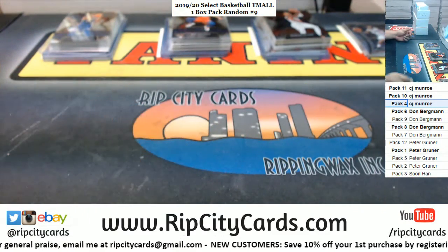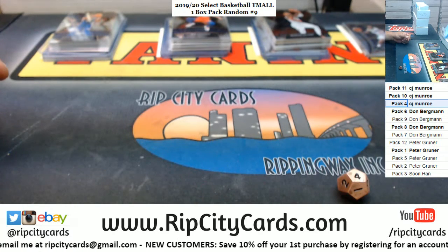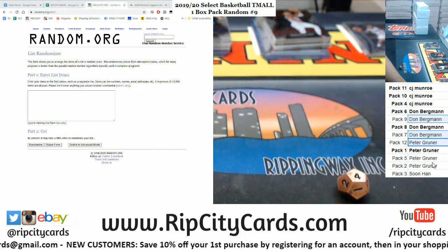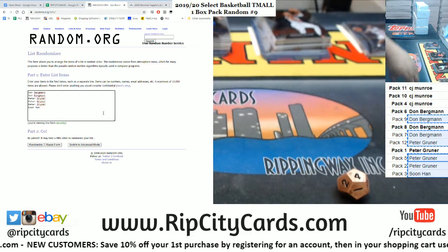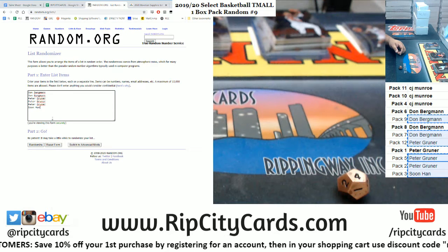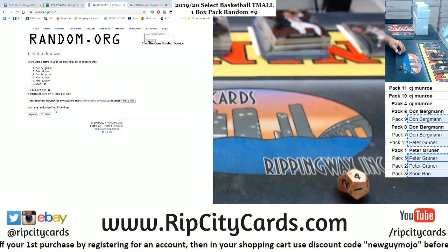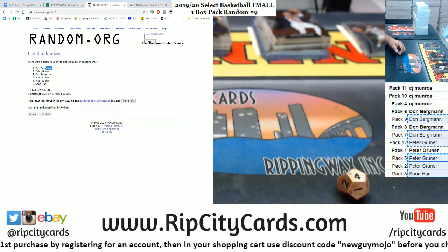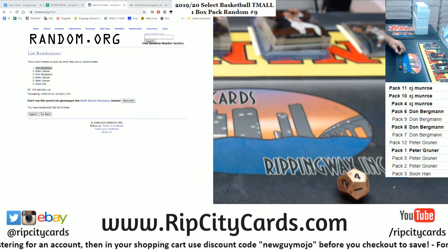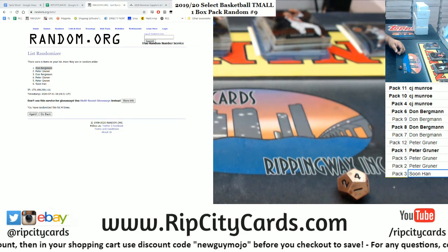Now let's see who's going to advance to the sealed box giveaway. Going four times in the random, top name advances. Good luck Don, Peter, and Vintage. One, two, three — money shot — four. Congrats to Don, advancing for a chance to win a sealed box. And that's the break, thank you everybody, we'll get it up.